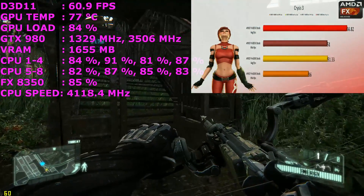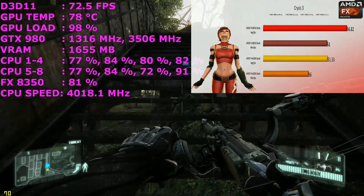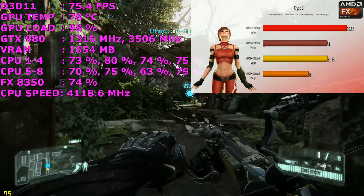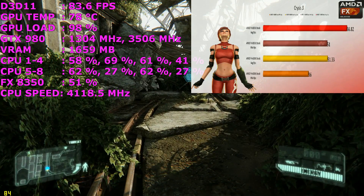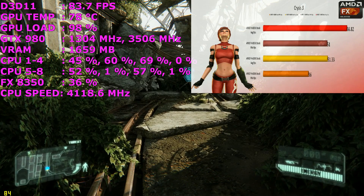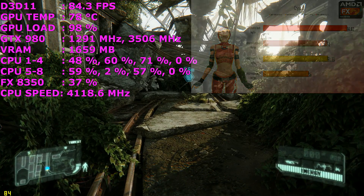Again we see the AMD FX-8350 stretching its legs over the FX-6300. It seems to really like the CryEngine 3, and we see an increase of 15 frames per second on average, and the minimums are around about the same. Definitely something to consider if you love CryEngine 3 games.